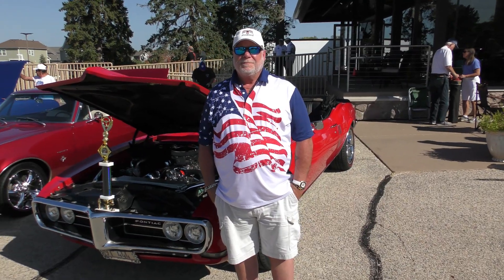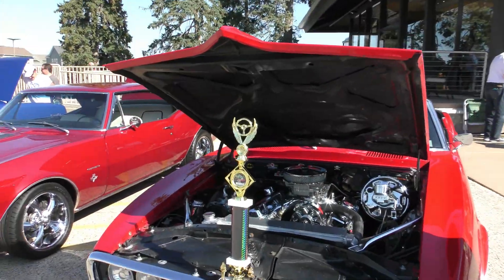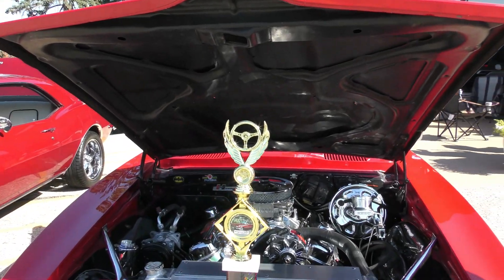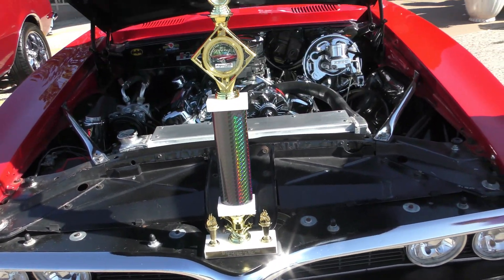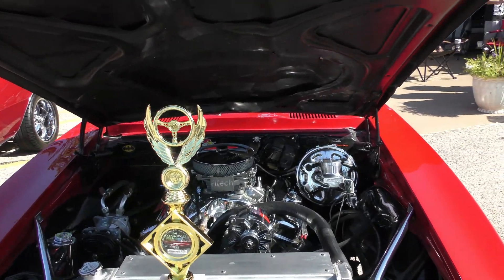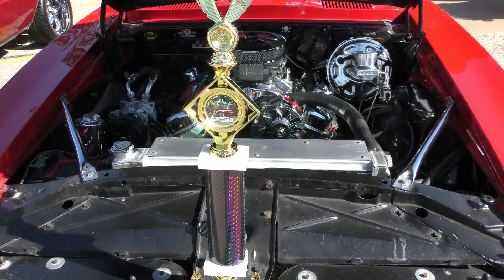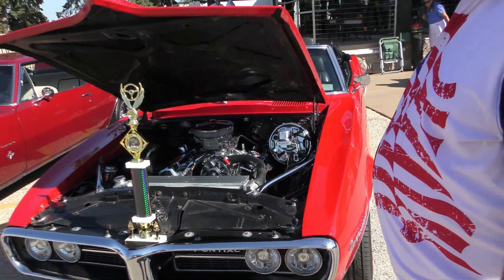Mark? Man, what you got here, Mark? I see you out here at Marcoir today. What you take here? That looked like the head trophy. Yeah, that's the 1968 Firebird 400 convertible. All right, but what did you win with the trophy? I won dealer's choice for best modified.